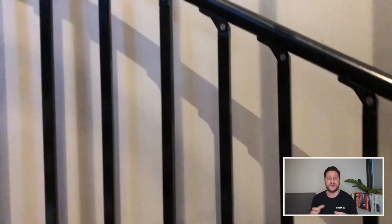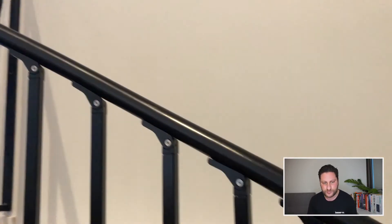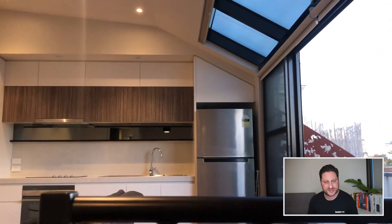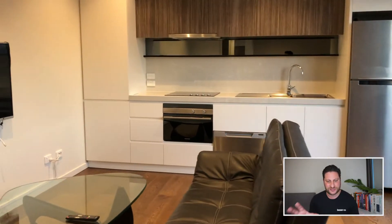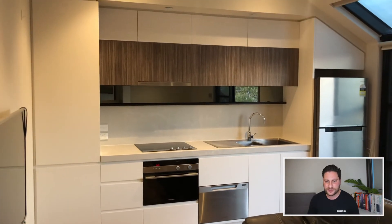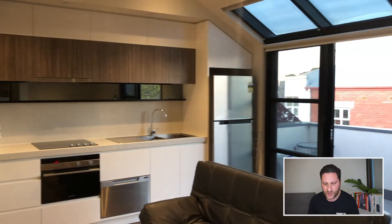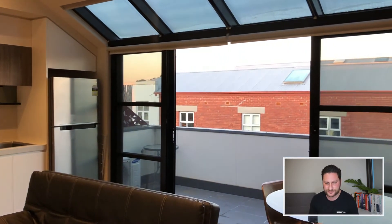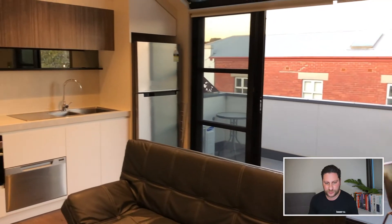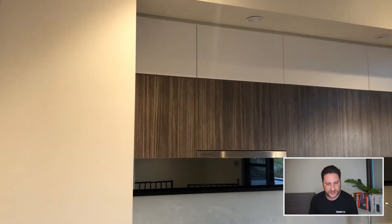As we go upstairs, it will take us through to the open living, dining and kitchen area. You can see the kitchen is all up against one wall and there is heaps of storage. There's a pantry on the left-hand side, and as we get a bit closer it will take you through the kitchen in a little bit more detail.